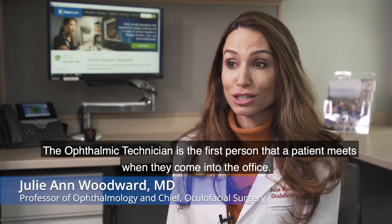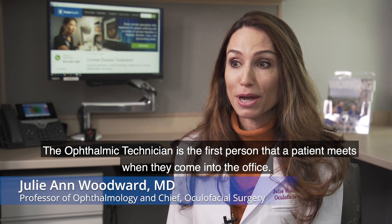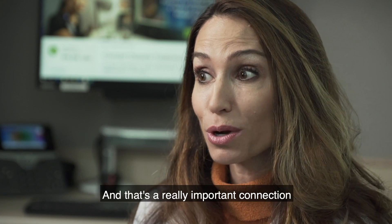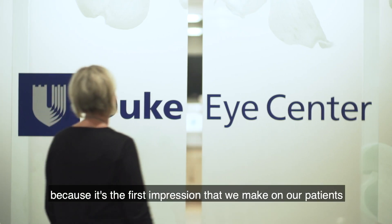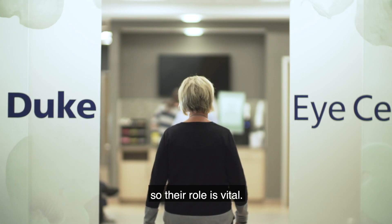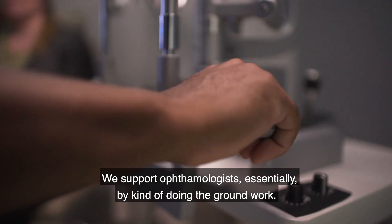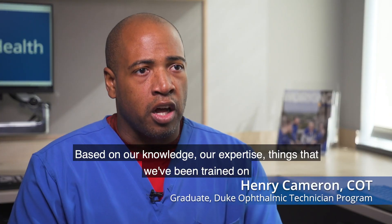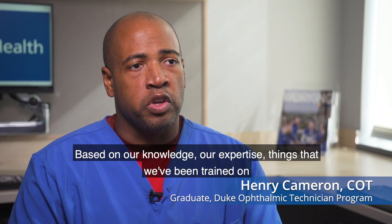The ophthalmic technician is the first person that a patient meets when they come into the office, and that's a really important connection because it's the first impression that we make on our patients, so their role is vital. We support an ophthalmologist essentially by doing the groundwork based on our knowledge and our expertise, the things we've been trained on.